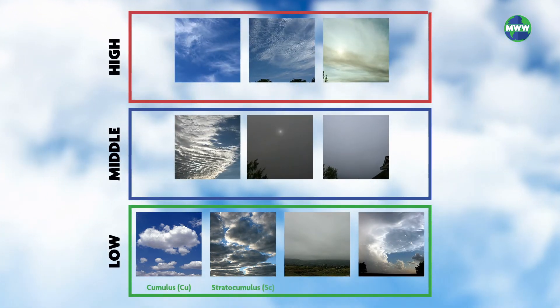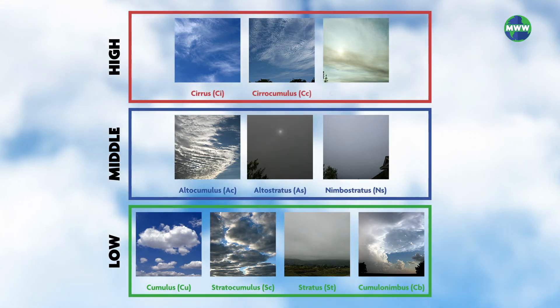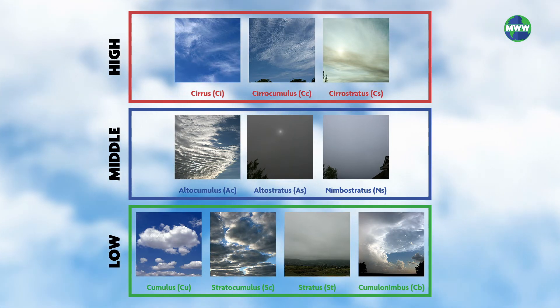Cumulus, stratocumulus, stratus, cumulonimbus, altocumulus, altostratus, nimbostratus, cirrus, cirrocumulus, and cirrostratus.